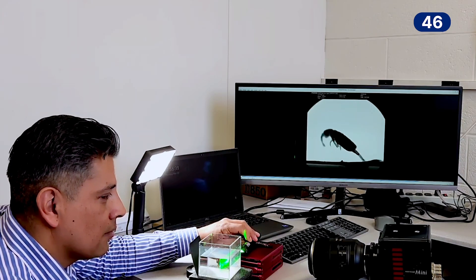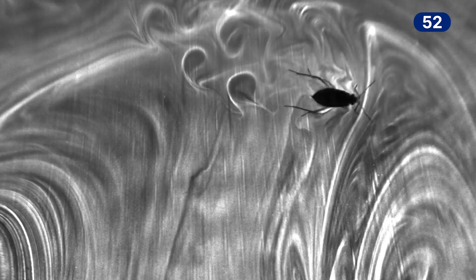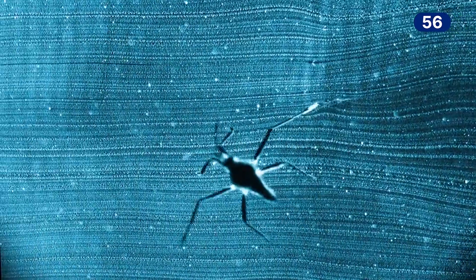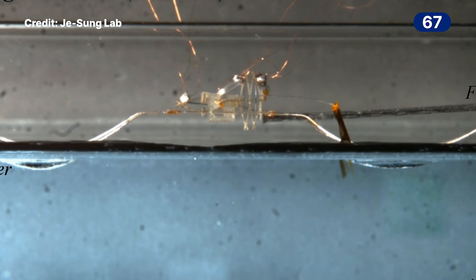We are also investigating how animals are moving in fluids — in the water, in the air — and all that information can be applied. Biomimetics is taking advantage of nature to apply in technology. Now we have robotics in my lab that we can study water striders, understand those principles, and apply them to small robots that move.